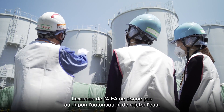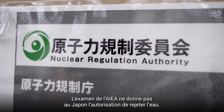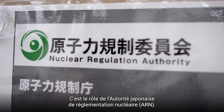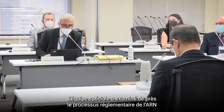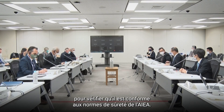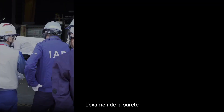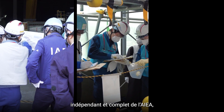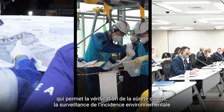The IAEA's review does not provide authorization for Japan to release the water. That is the role of Japan's Nuclear Regulation Authority, the NRA. But the task force closely reviewed how the NRA conducted the regulatory process to ensure the approach is consistent with relevant IAEA safety standards, covering safety at the site, monitoring the impact on the environment, and assessing the national regulatory approval.